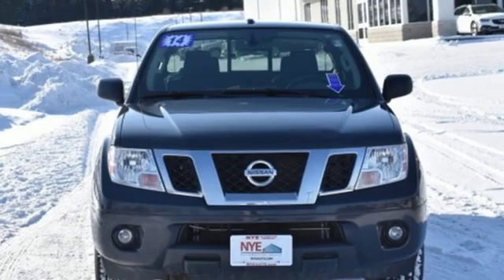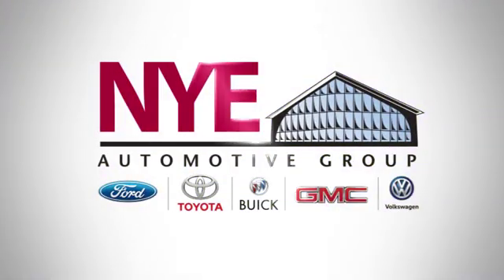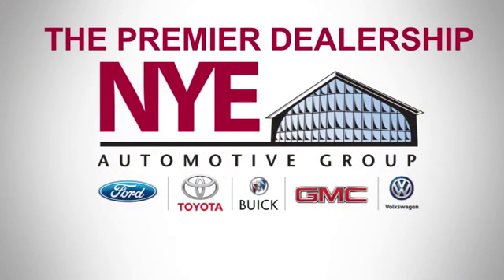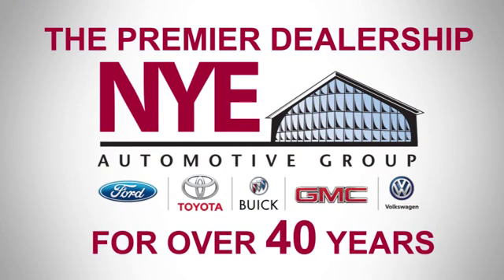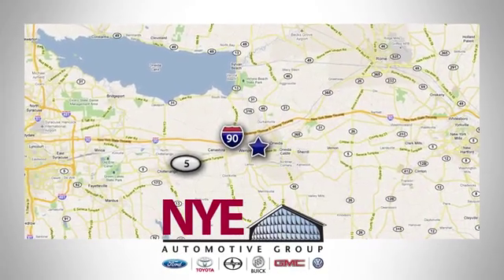Nissan excites the senses so you can enjoy the journey. Hurry in today for a test drive. The Nye Automotive Group has been the premier dealership in Oneida for vehicle sales and service for over 40 years. We are conveniently located on Route 5 in Oneida.